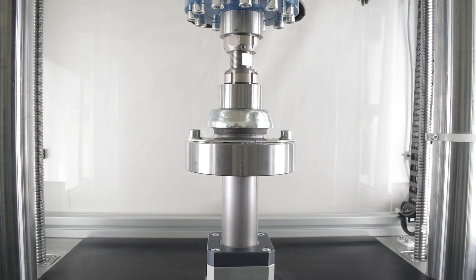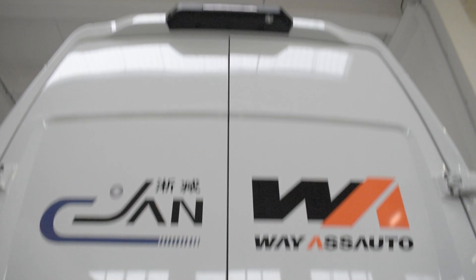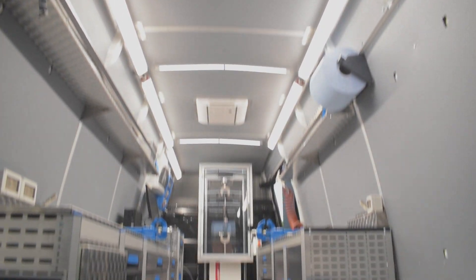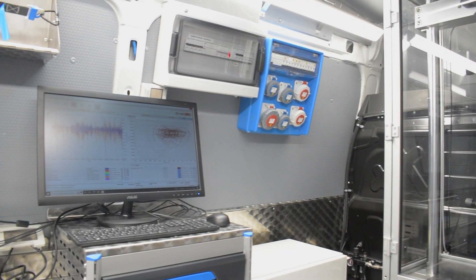It helps protect your workspace. Don't settle for outdated technology that harms the planet. Choose electric machines for a better future.